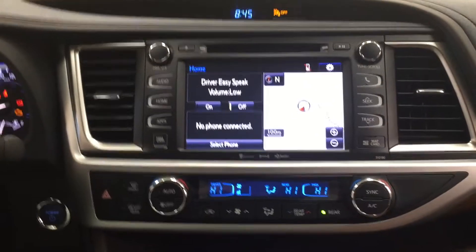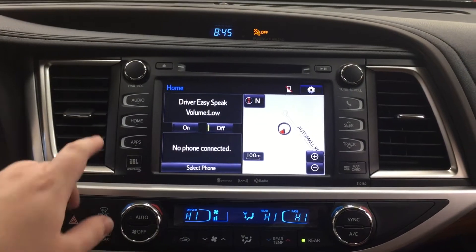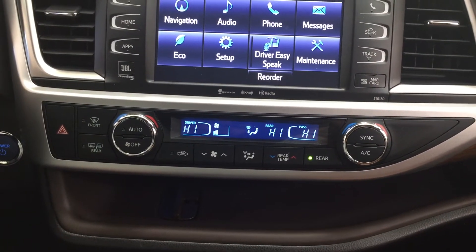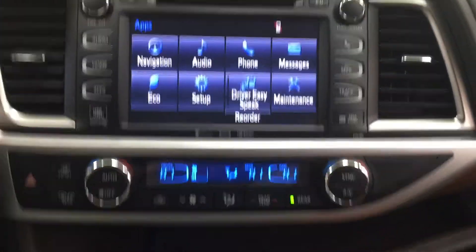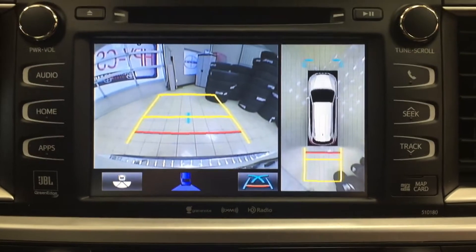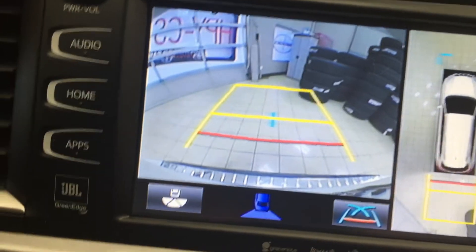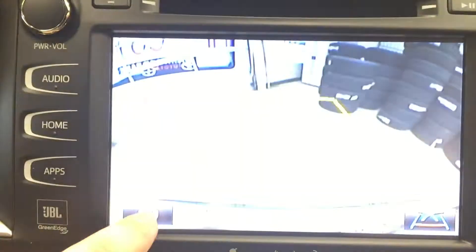We're going to be taking a look at your center dash as well as your touch panel display. At the very top you have your digital clock, and heading into your apps menu you're going to see navigation, audio, phone, as well as additional features. You do have your dual-zone climate control settings located down below with your hazard lights, front and rear defroster, rear temperature controls. Just to give you an idea of what your camera looks like in reverse, you can see the nice aerial view as well as the backup camera, with guiding lines in yellow and blue that move when you turn the steering wheel, and you can change it to many different modes.